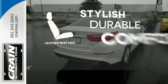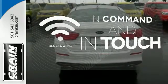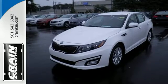The leather seat trim offers style and durability. Keep your hands on the wheel and eyes on the road with Bluetooth. For superior style and comfort, make this Kia Optima yours today.